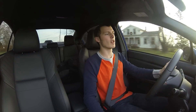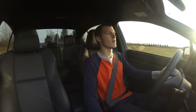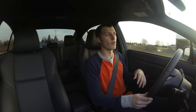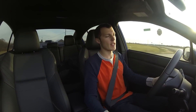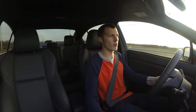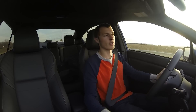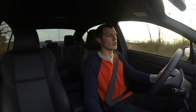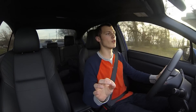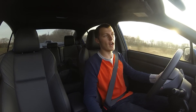I ended up going with an Invidia N1 catted downpipe, and I absolutely love the way it sounds. I did have a 2005 Legacy GT with a full exhaust before this — it had a catted downpipe, an Invidia catback subpipe, and a Q300, and it was pretty loud. This car is by far much quieter than that. I'm very happy with it. I didn't want to draw too much attention to myself. There's absolutely zero drone on the highway unless you're going up a hill. I think it sounds great.